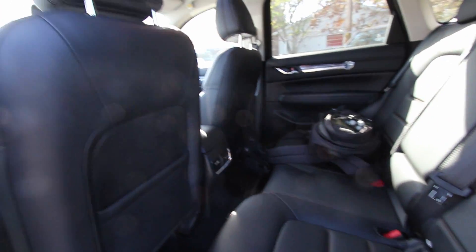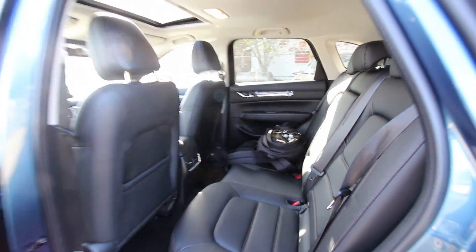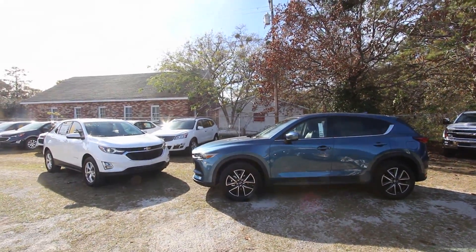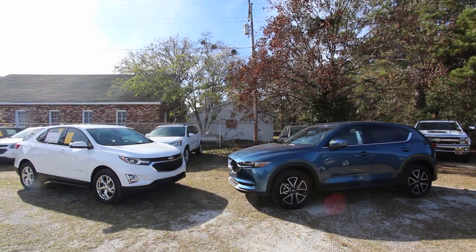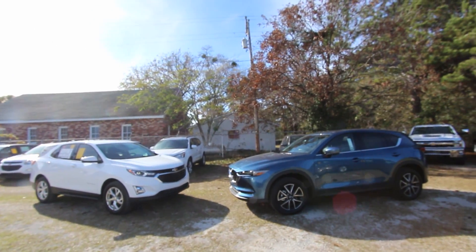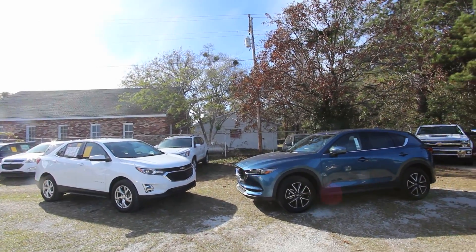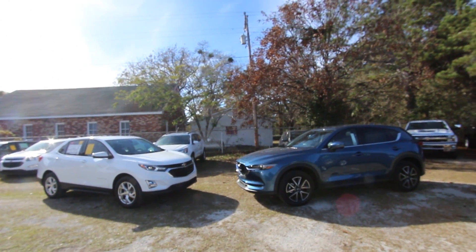To get comparable features on the Equinox you'd need to step up to the 2LT package. One advantage the Equinox does have is more rear legroom — sitting in the Mazda back seat, your knee will be touching the front seat. So you get more rear passenger room in the Equinox. It really comes down to which one you like best. Let me know in the comments which you prefer — the Equinox or the Mazda. Thanks for watching, like, comment, and subscribe, and let me know what other reviews you'd like to see.